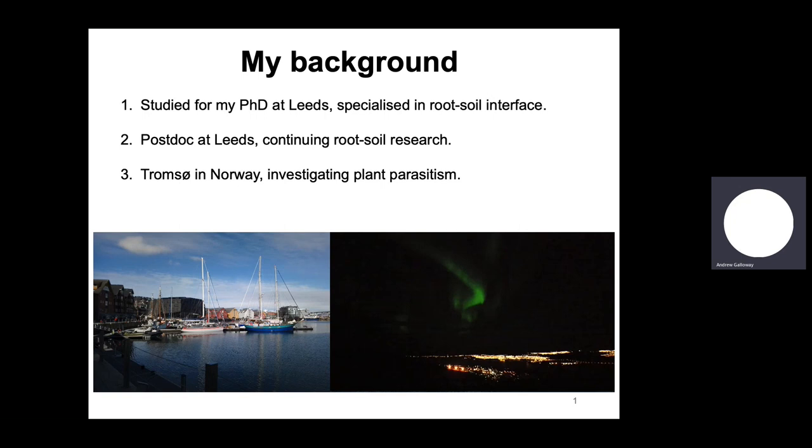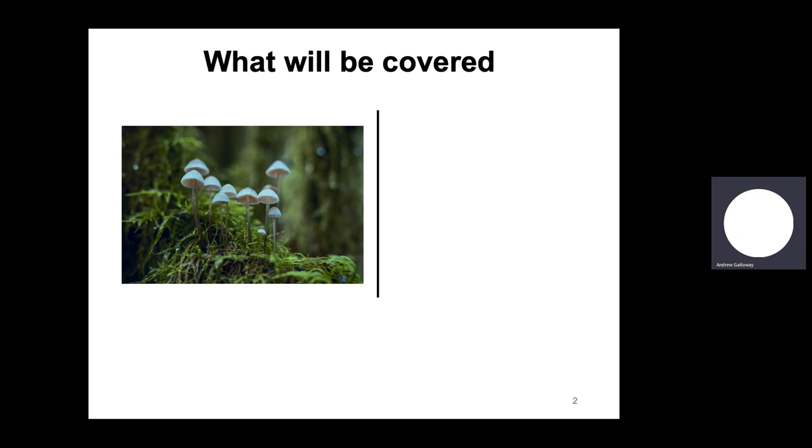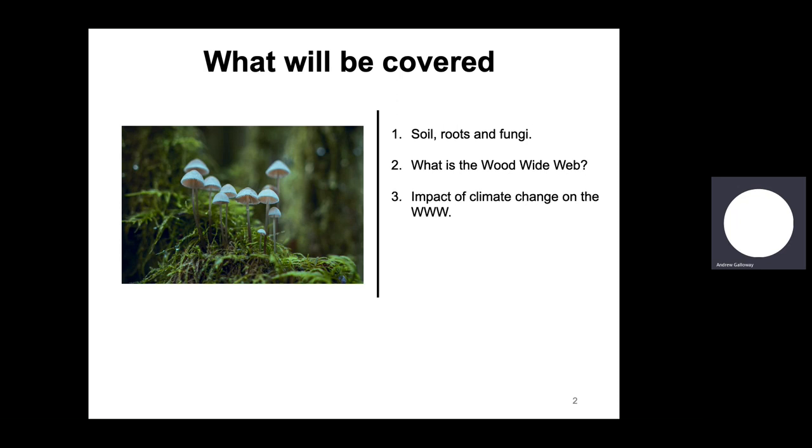You saw the northern lights quite often — it was a gorgeous place. But now I work at the University of Oxford and do some freelance science communications work. In my presentation on the Wood Wide Web, I'm going to be covering the components — soil, roots, and fungi — then what the Wood Wide Web actually is, how climate change will affect it, and how we can protect it and what we can personally do within our own gardens.